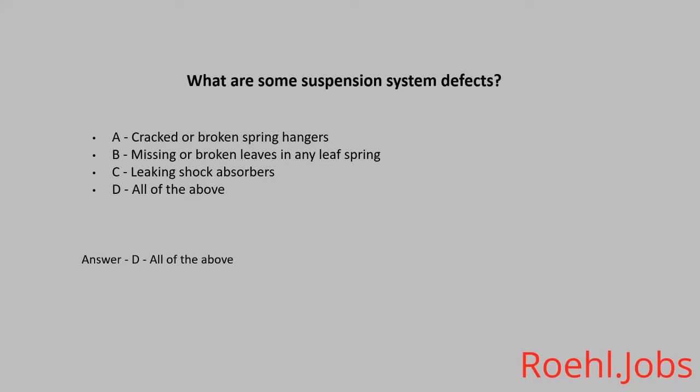What are the two special conditions where you should downshift? A. Going up a hill and turning. B. Going down a hill and slowing down. C. Before entering a curve and before starting down a hill. The answer is C. Before entering a curve and before starting down a hill.